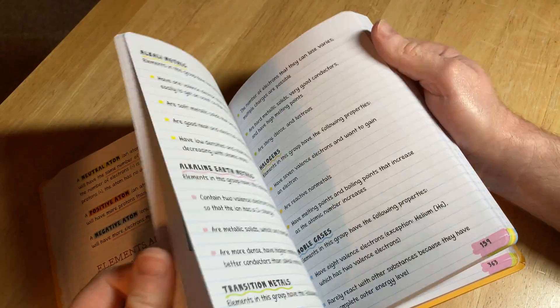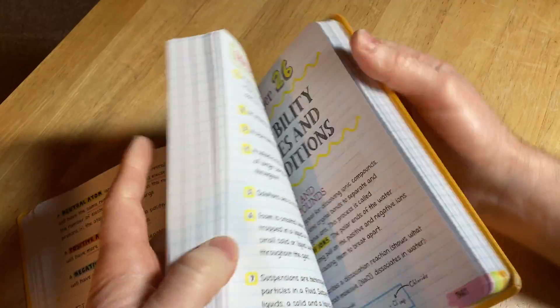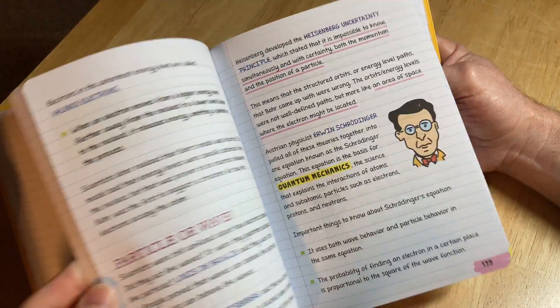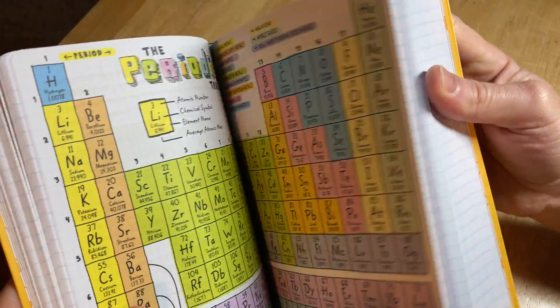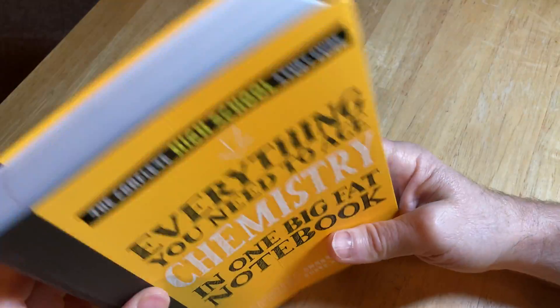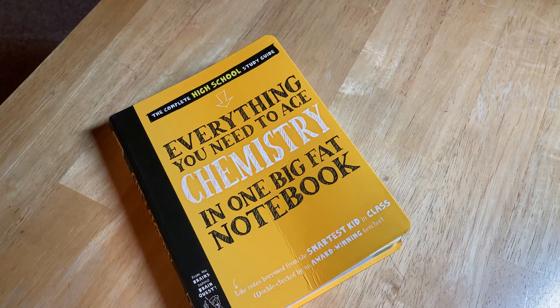Subscribe if you found value — I do a lot of book reviews and similar content. I also have a fitness channel called The Fitness Sorcerer if you want to check that out. The key takeaway from this video is that this is a book for super beginners in chemistry — people just getting started. I love the way it smells too. Until next time, good luck.